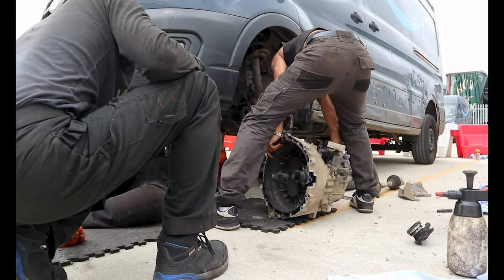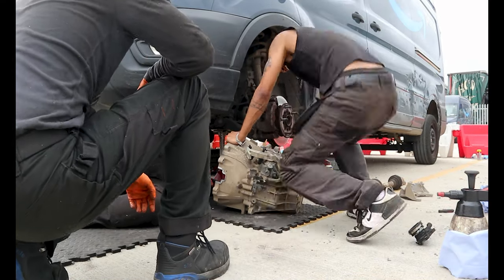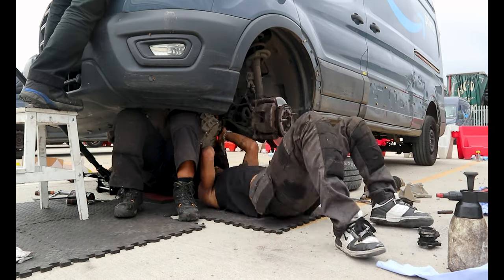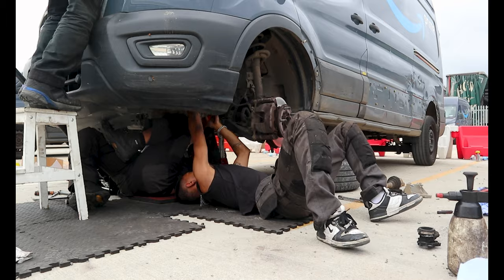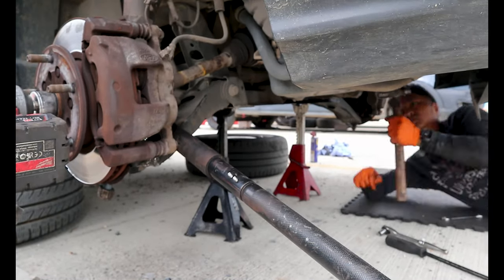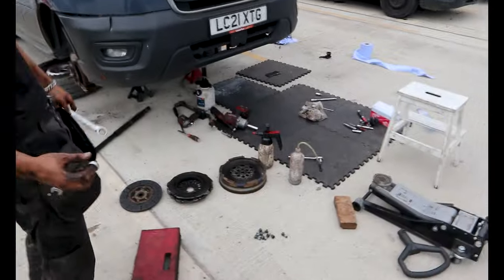You can see all the burn marks on this anyway. The clutch has basically turned into charcoal instead of just being a friction material. We're going to get it replaced.